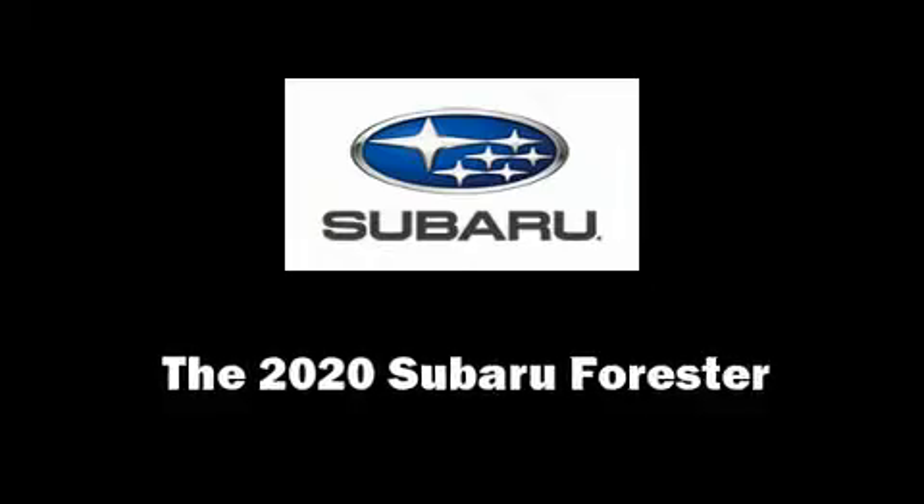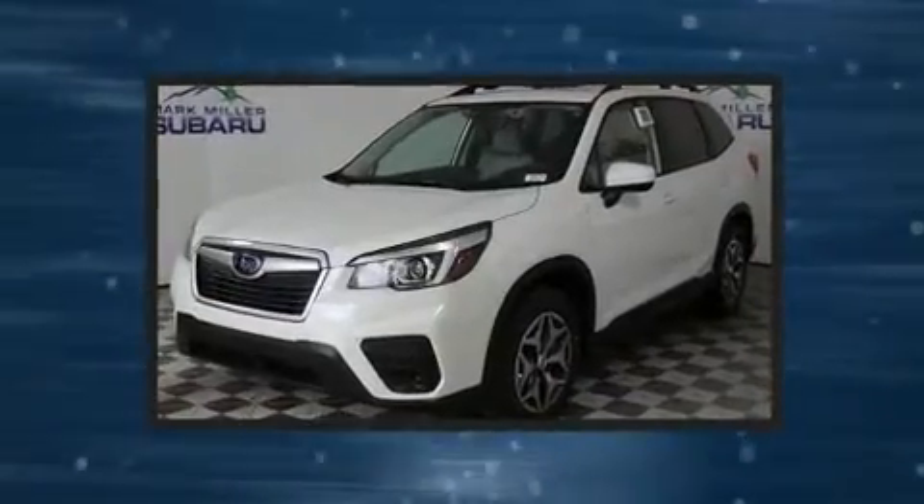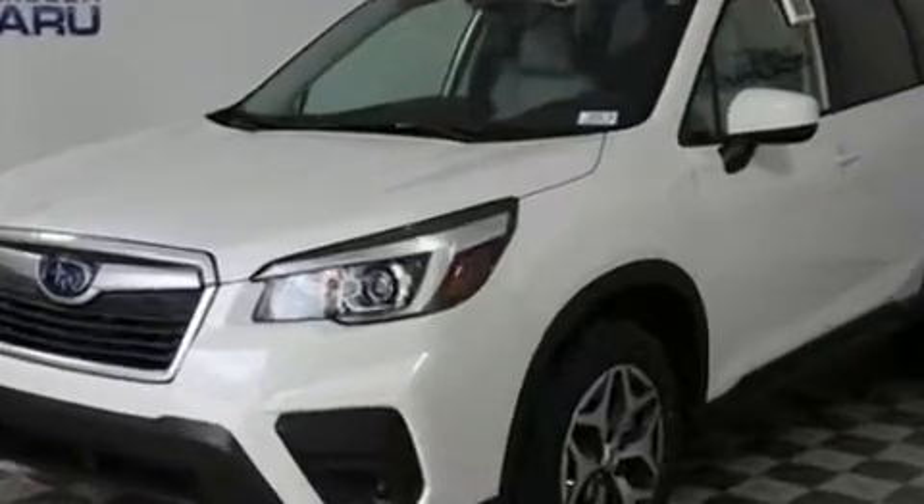Load your family into the 2020 Subaru Forester. Smooth gear shifts are achieved thanks to the 2.5-liter four-cylinder engine. And for added security, Dynamic Stability Control supplements the drivetrain.